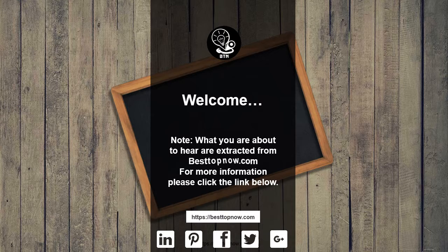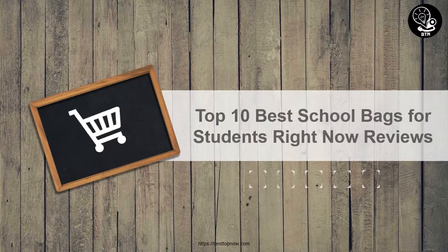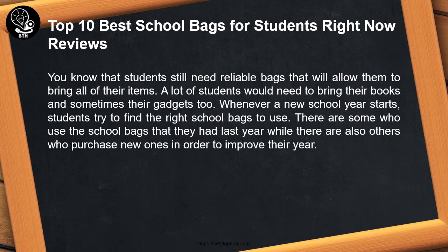What you are about to hear are extracted from bestofnow.com. For more information please click the link below. Top 10 Best School Bags for Students Right Now Reviews.